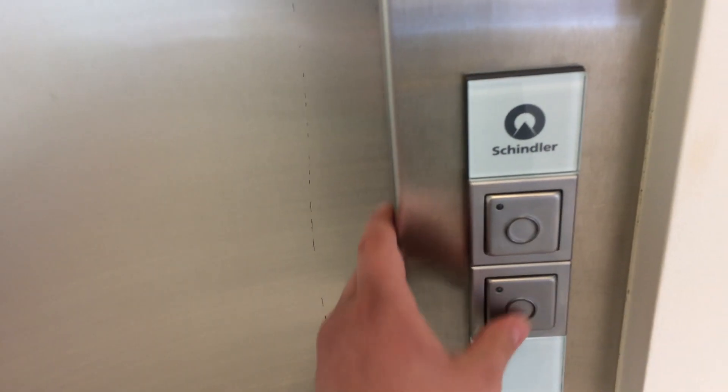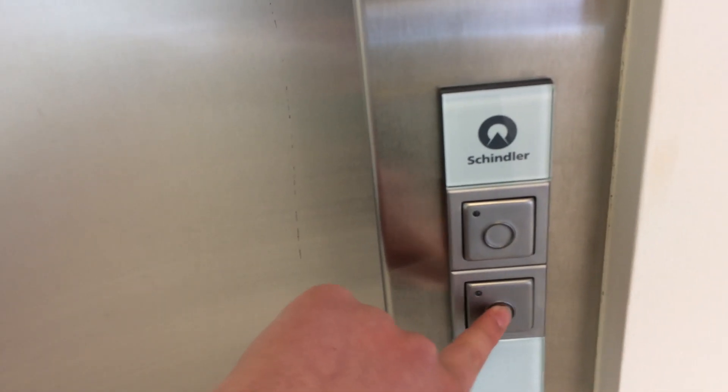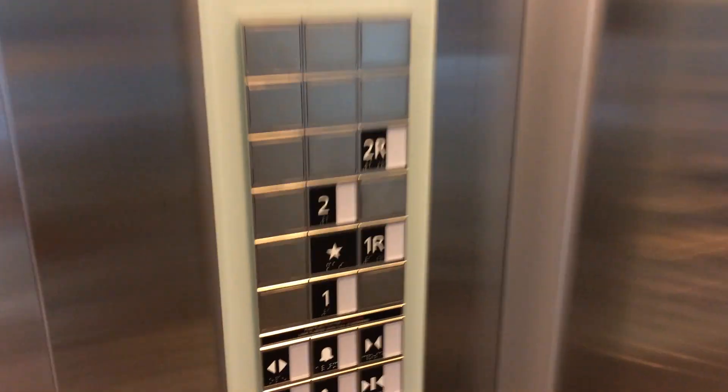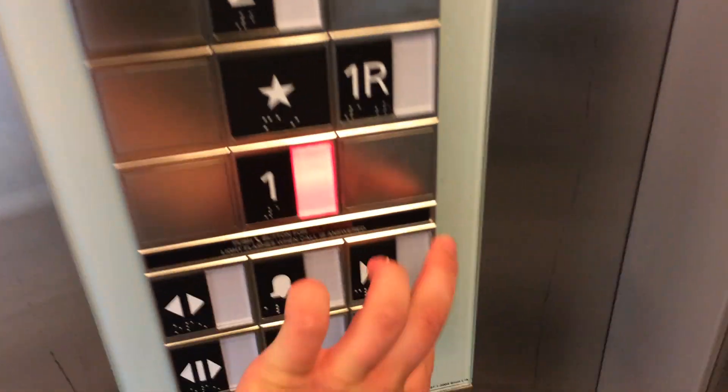It's a Schindler 3300 with FATGL fixtures. I remember Eric was telling me that there was another Schindler 3300 in one of these buildings, and this happens to be the building that it's located in.